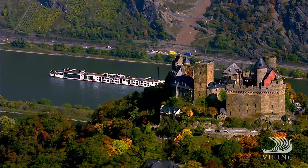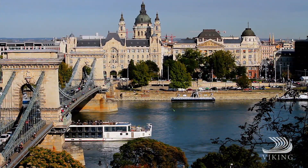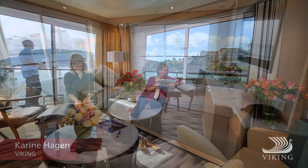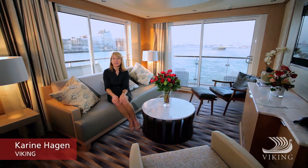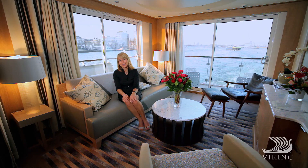The Viking longships are the way to explore Europe. And when it's time to rest your head at night, they're the ultimate in river cruise accommodations. We have two Explorer Suites on our longship series, and it can't get very much better than this.